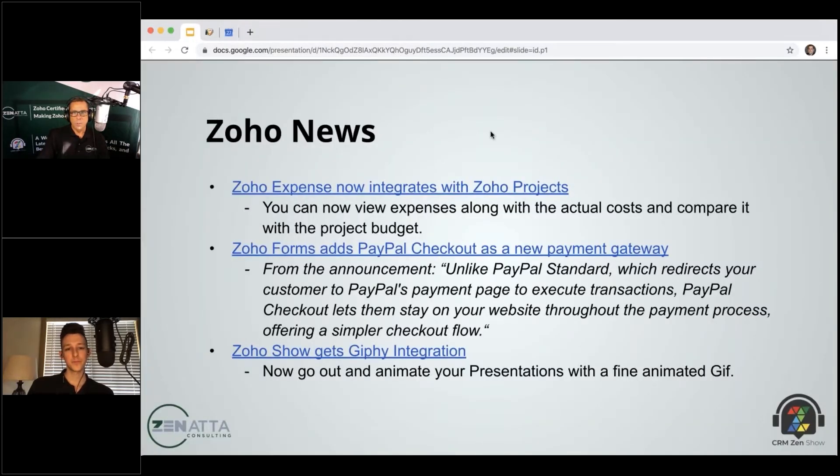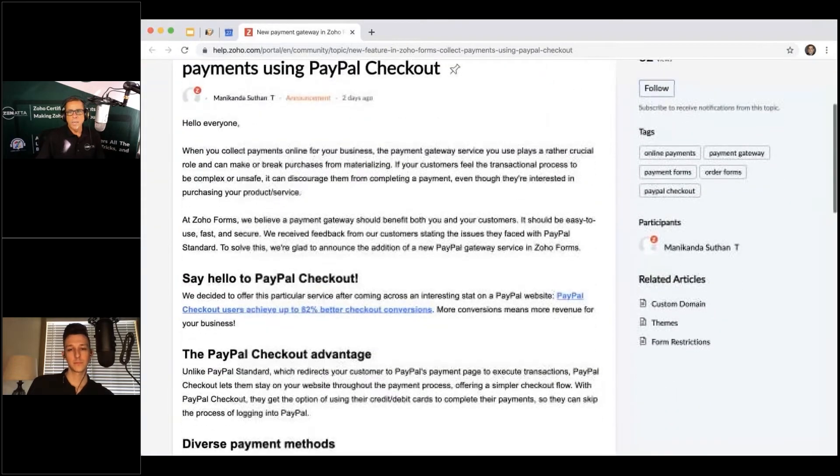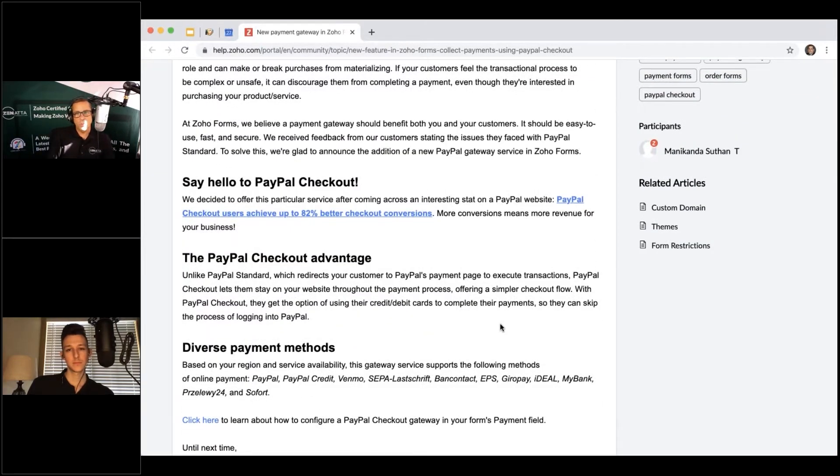Moving on: Zoho Forms is now adding PayPal Checkout as a new payment gateway. You might think PayPal is already there, but these payment gateways aren't necessarily in every single Zoho application. Sometimes a gateway available in Subscriptions isn't inside Books, and so on. Zoho Forms has now added PayPal Checkout, and it's a pretty big deal from a conversion standpoint.